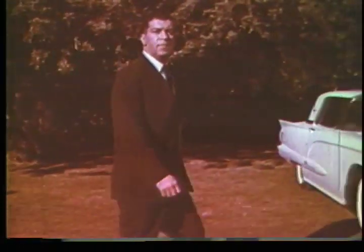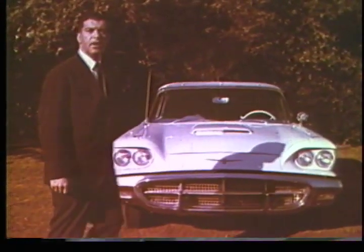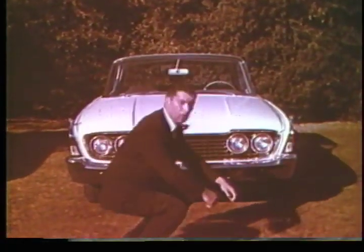This same principle applies to cars as well. In fact, it's one of the big secrets behind the superb handling of the Ford Thunderbird. Ford engineers call it wide tread design. And this year, it has been adapted to the 1960 Ford.